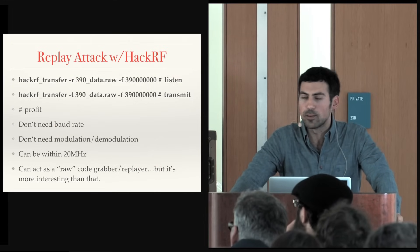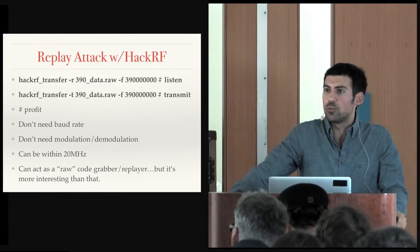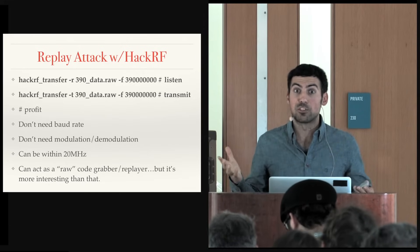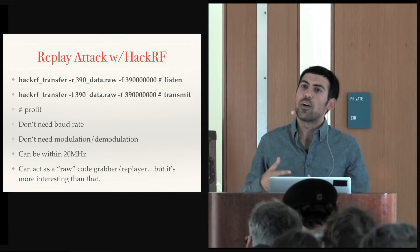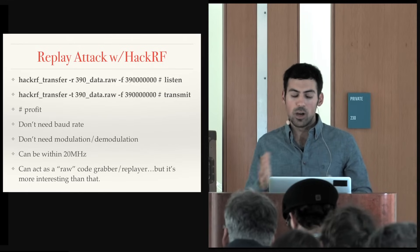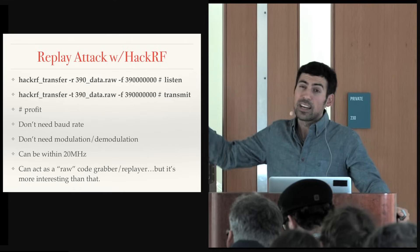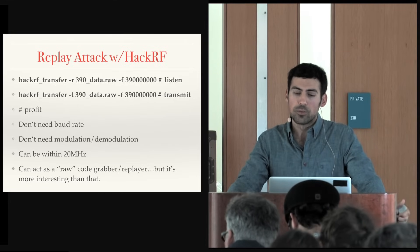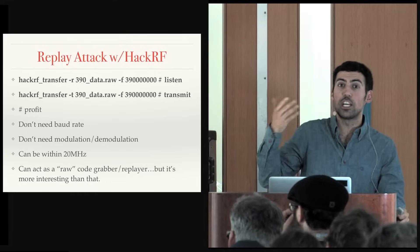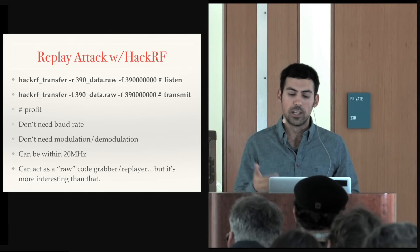With HackRF, if you're dealing with a device that uses a fixed transmission — something like a password — you might record that signal and replay it. Not all devices are capable of simple record and replay; often you need to know more about the signal. But with literally two commands, you can record and then replay. This will work in some scenarios but not all. For example, cars use something called rolling codes, where the password changes — kind of like Google Authenticator or 2FA.